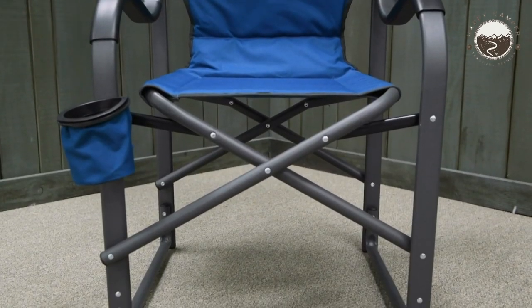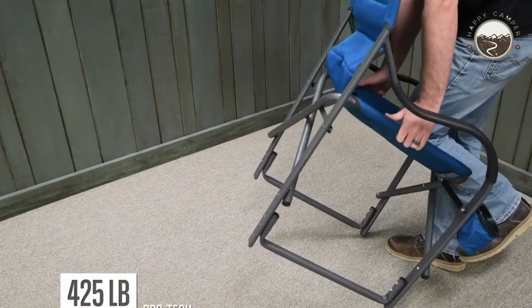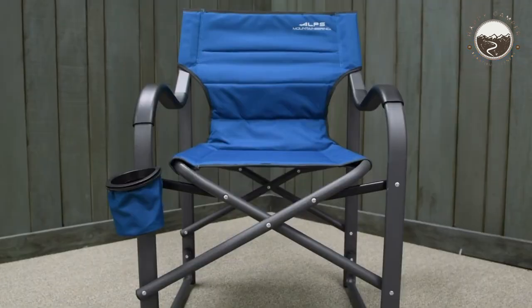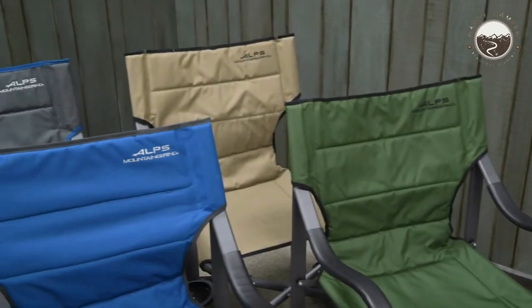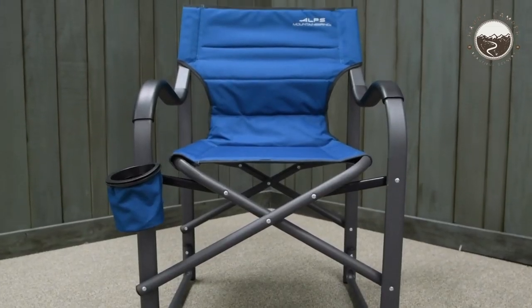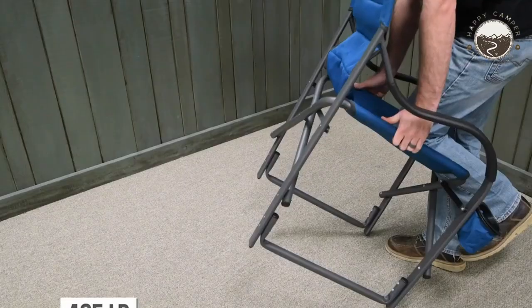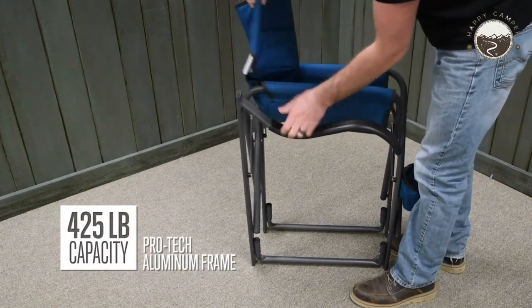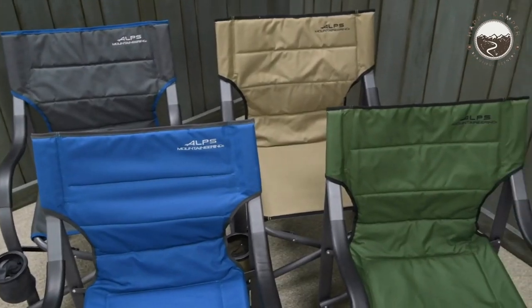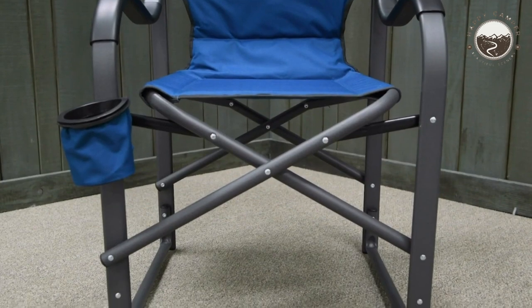The chair's lightweight yet durable construction combines 600D polyester fabric with a lightweight Protec aluminum frame, offering both strength and stability. Its detachable frame allows for compact transportation and effortless storage. The sturdy steel tube connectors with welded joints provide further security and durability. For comfort, the Alps Mountaineering Camp Chair features an ultra-comfortable padded back panel with a slightly taller back for enhanced support, along with padded armrests that contribute to overall relaxation.